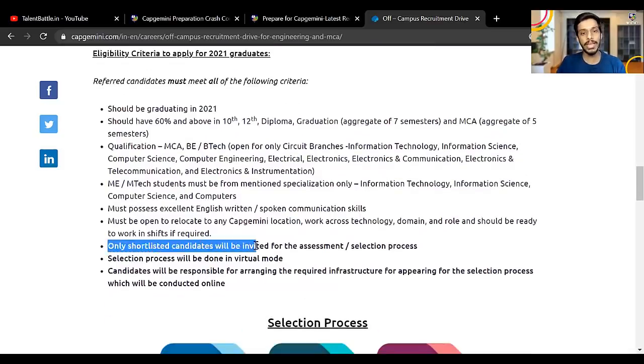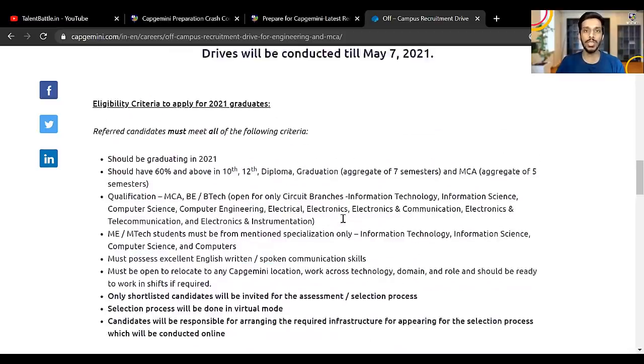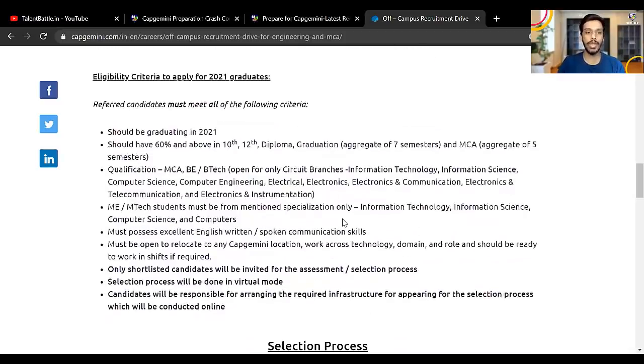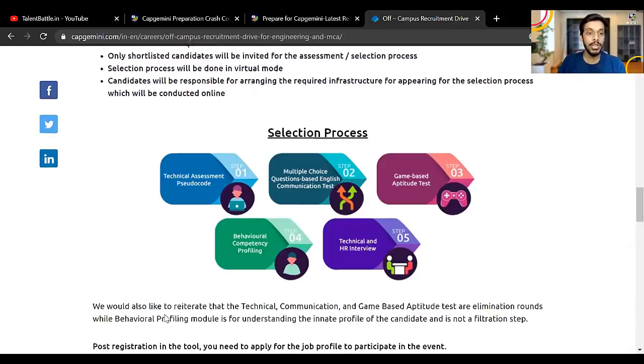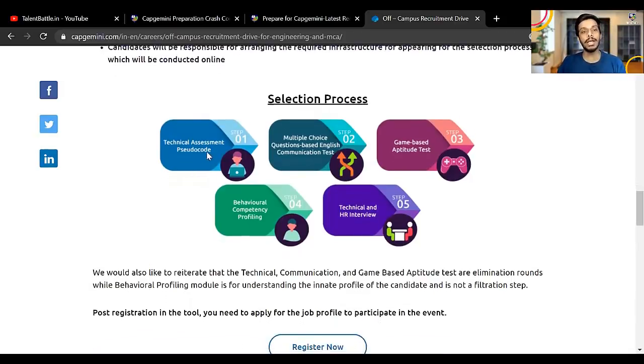Only shortlisted candidates will be invited for the assessment and selection process. Once you register, they will check your profile and if you are eligible you will get further details. The entire selection process is in virtual mode, so you don't need to go anywhere. This is the same selection process used for campus hiring in August, and for the off-campus drives for 2020 batches last month in March.